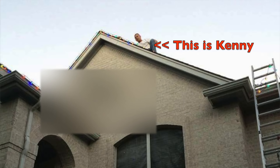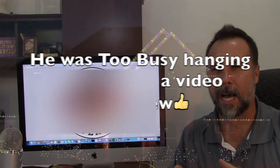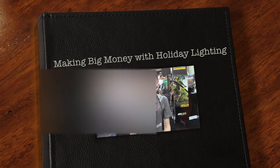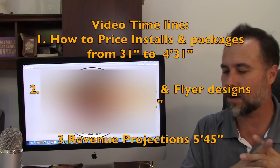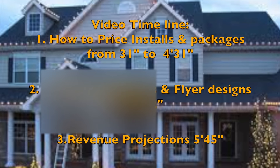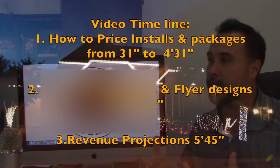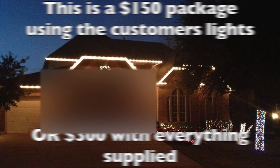I'm with Done Right Landscaping and Kenny is going to teach us how to make a lot of money in a very short time installing holiday lights — anywhere from $10,000 in 30 days up to $100,000. He's going to teach us how to price these out. A lot of service-oriented companies that have crews may have looked at holiday lighting and wondered how do you price something like that out. Now you have flat rate pricing and package pricing. Can you tell us how you break that down?